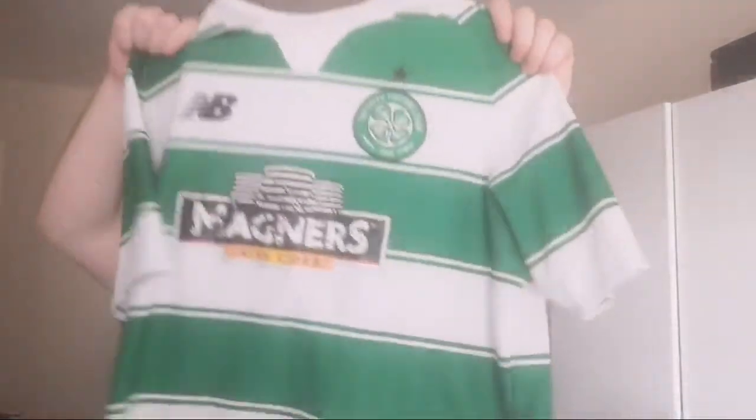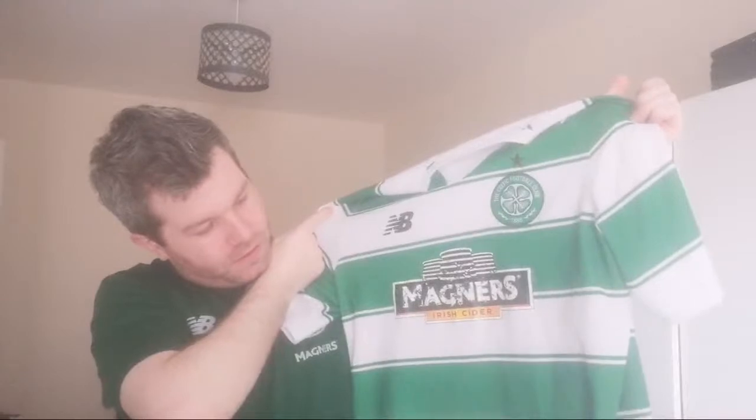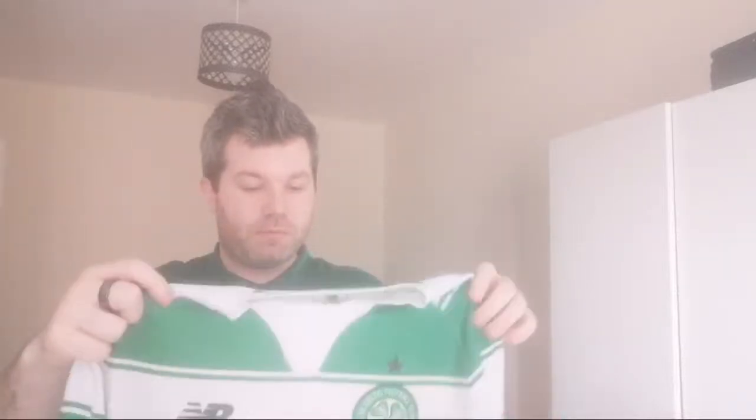New Balance first full hoops jersey — absolute disaster. Look at that. Griffiths got 40-plus goals in it, Ronnie Deila's last campaign. The jersey fell asunder, had to be reprinted three times. Nice pretty slim fit though. Out of ten, a five — too much trouble with it. Nice looking jersey but overall as a customer, to New Balance and Celtic, it was horrendous. A lot of people will agree — look at the state of that.